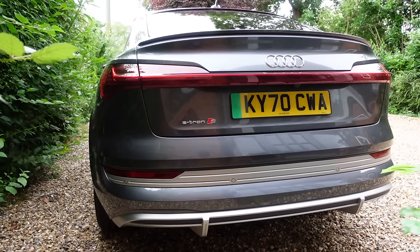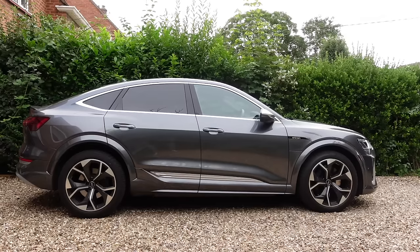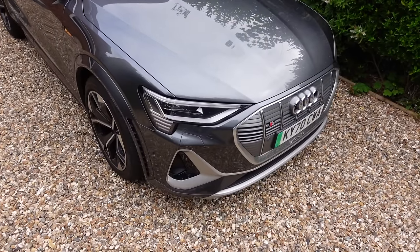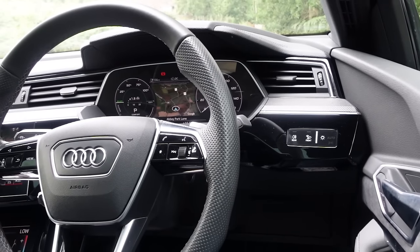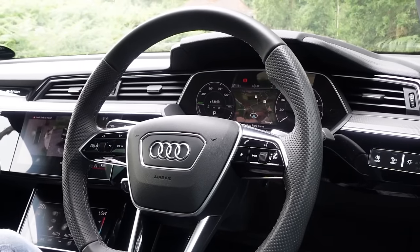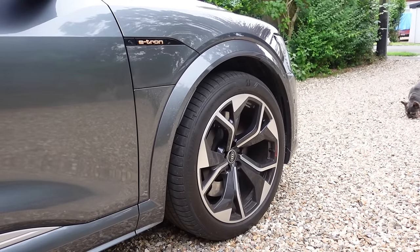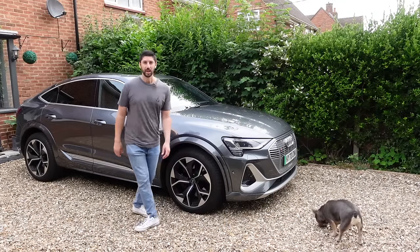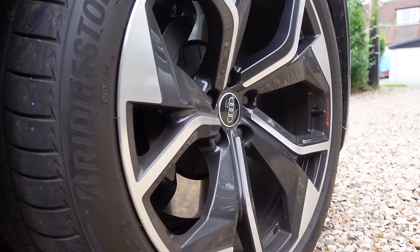In terms of pricing, this car comes in at £87,000 base, but with options it's £96,000. That includes the matrix headlights at £3,100, the comfort and sound pack at £1,900, and the panoramic roof at £1,400. We also have a four-wheel drive platform with a single gear transmission, and to keep it on the road, 21-inch wheels — they are massive.